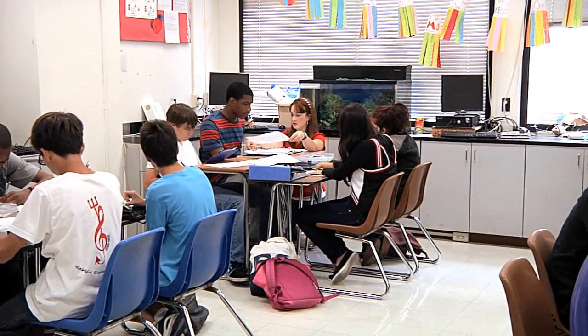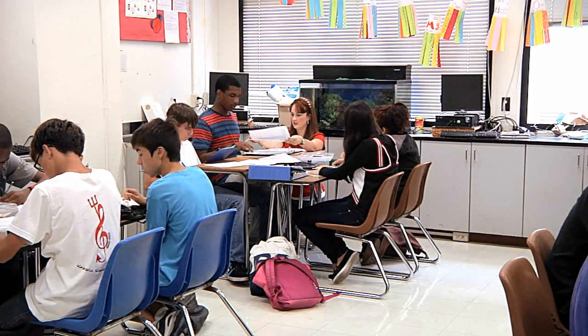Biology classes are supposed to be 30% lab, and phys apps is almost 100% lab because we don't do a lot of notes in phys apps. We do a lot of hands-on because it's an application class.